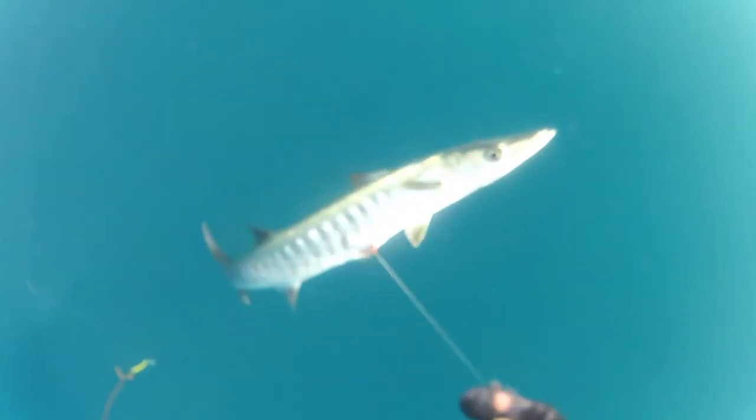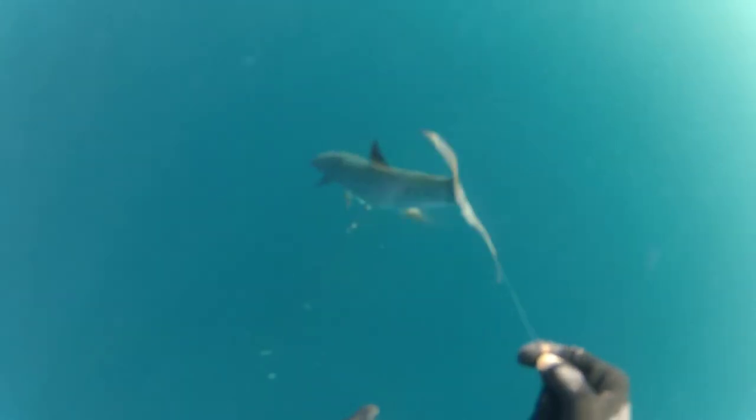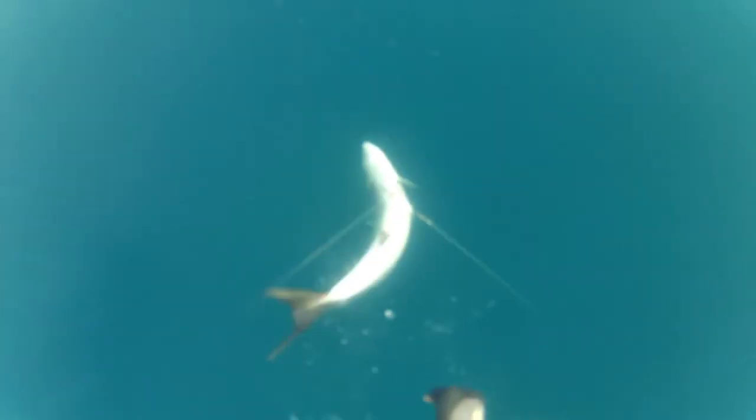This is my first attempt at retrieving the fish. As I noticed, the fish was just slightly hit on his belly and swam away. This is my second attempt — I'm pulling it slowly and trying to grab the fish, but the fish is still too strong and swims away again.